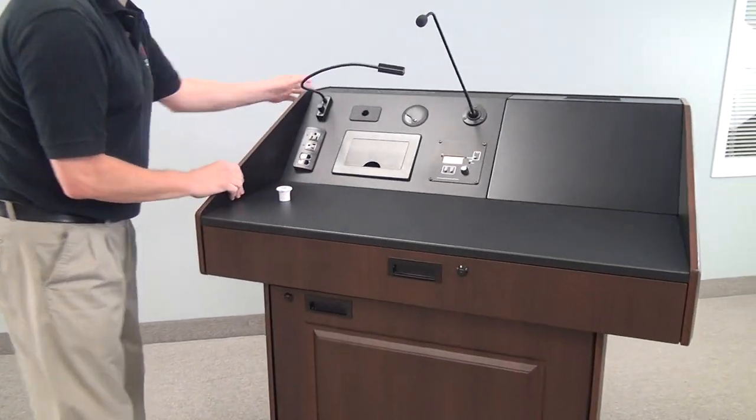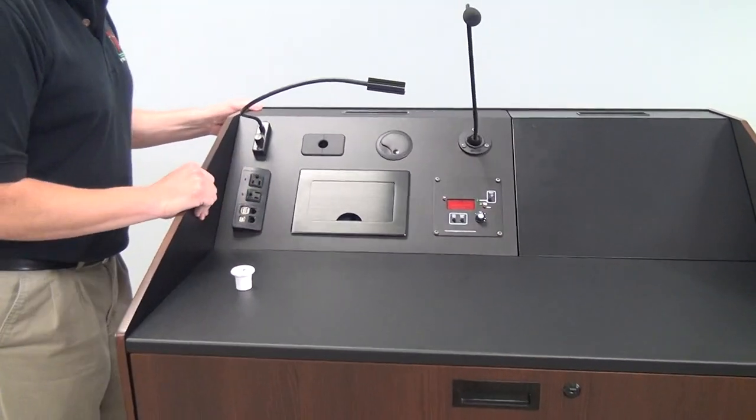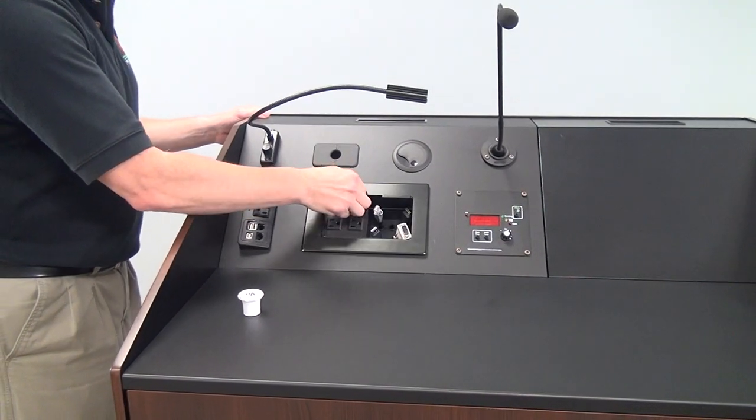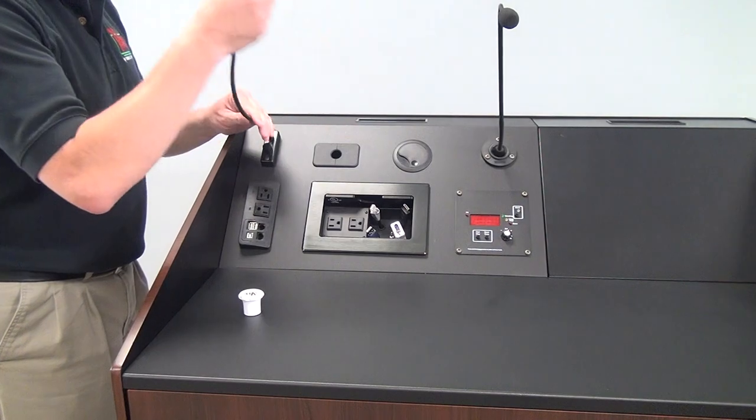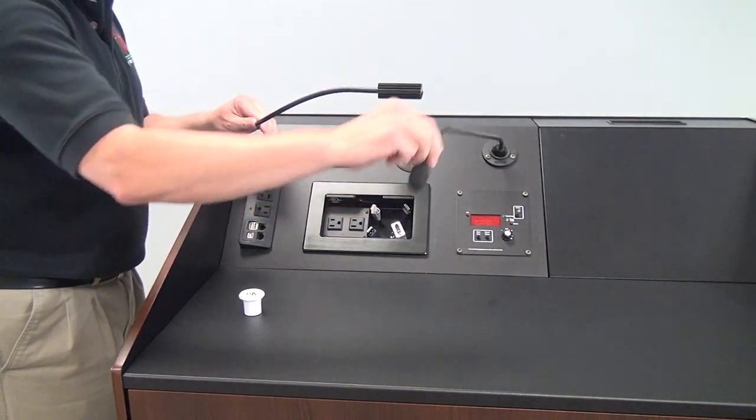Here's a closer shot of a wedge. We have a variety of things: a cable cubby, a timer clock, a microphone, and a light — but we will configure that to whatever your request is.